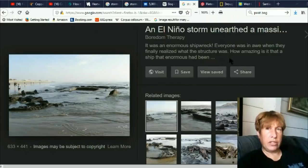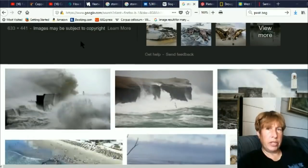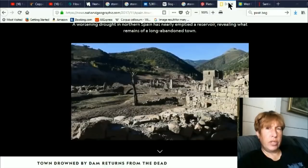Here's another one: 'El Nino storm unearthed a massive shipwreck — everyone was in awe when they finally realized what the structure was.' I think this one was really close to me too, strangely. And here's another: 'Storm uncovers ancient remains of Roman aqueduct and road in Cadiz — the waterway dates back to the first century and is considered one of the greatest feats of engineering in Roman Hispania.' All of these are just recent ones.